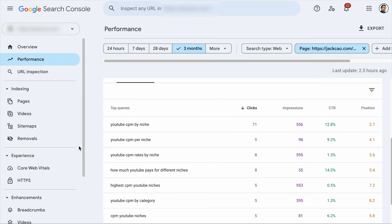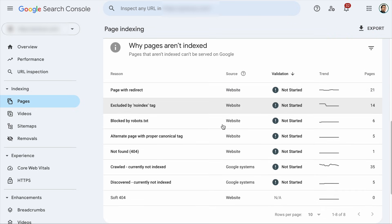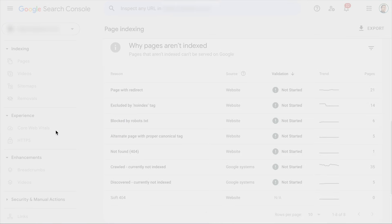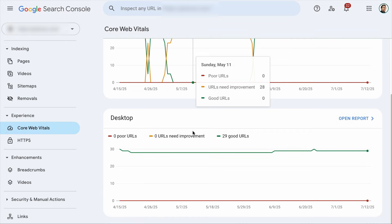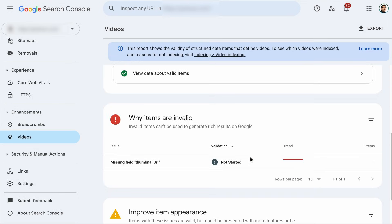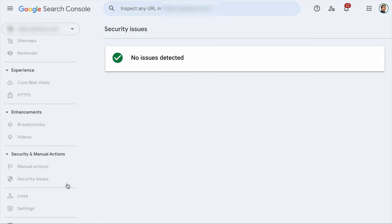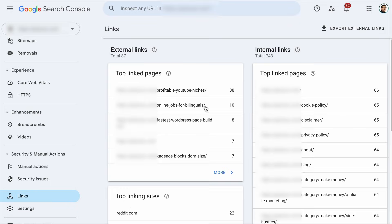On top of that, with Google Search Console, you can identify any indexing issues. This report will tell you the reason why some of your pages are not being indexed by Google. Also, you get a snapshot of how your pages perform on Core Web Vitals, the rich snippets that your pages are being awarded and why they are not rewarded, any security and manual actions against your site, as well as knowing who is linking to your site and your internal link profile. Again, if you need a complete video walkthrough on this tool, you can check out this video right here. Now let's go to the next tool.